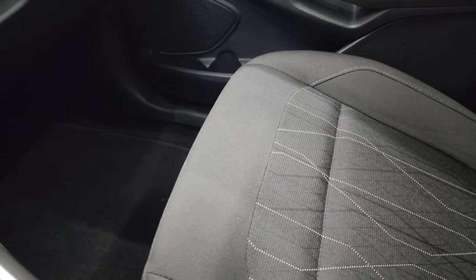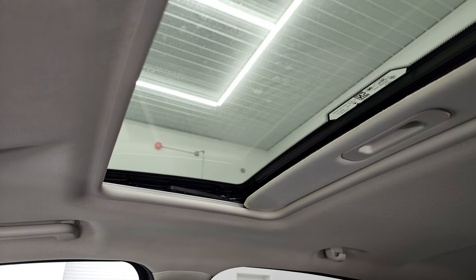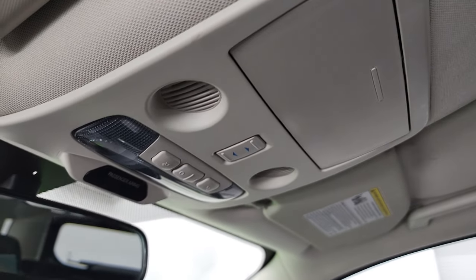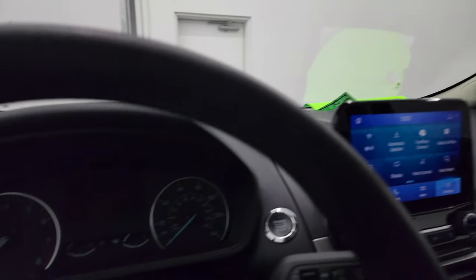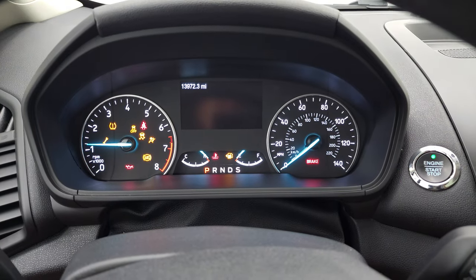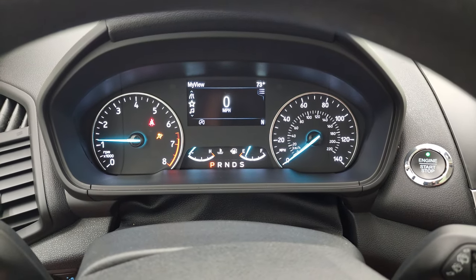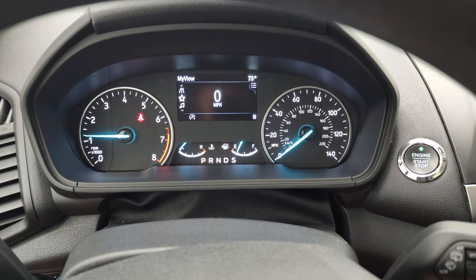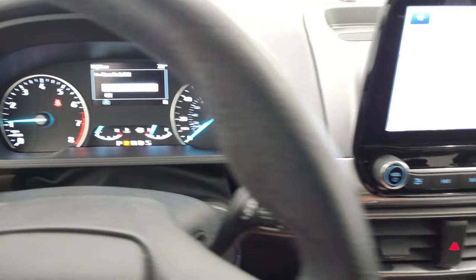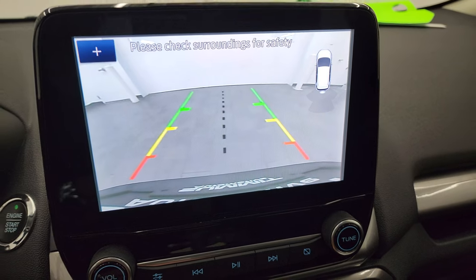The passenger side floor mat and seat are in fantastic condition — no rips or tears. It does come with the power sunroof. Up here you get map lights and sunroof controls. We'll start it up and take a look under the hood. Starts right up, no check engine lights or anything like that. You do get an outside temperature display, and it does have the backup camera, which is working very nicely as well.